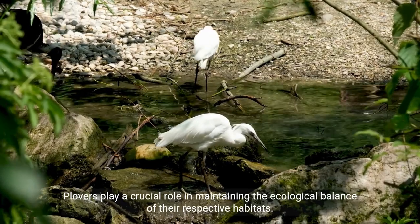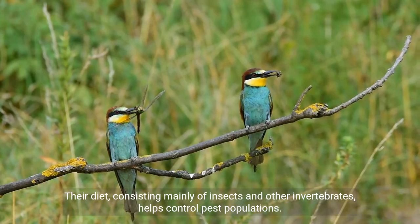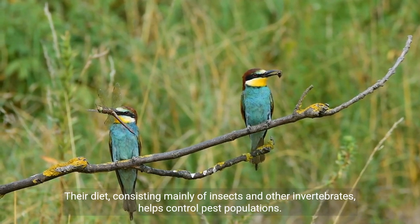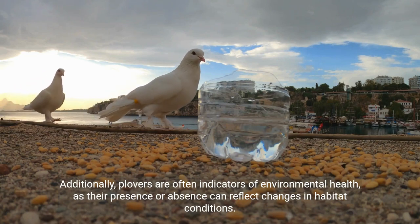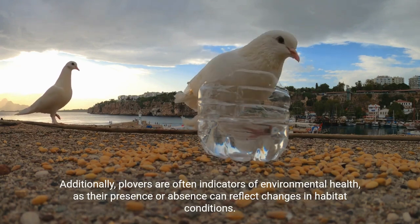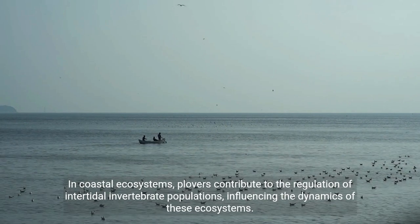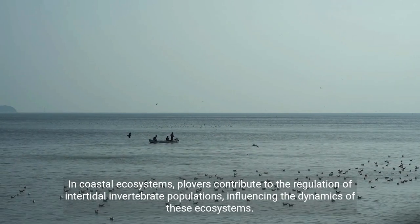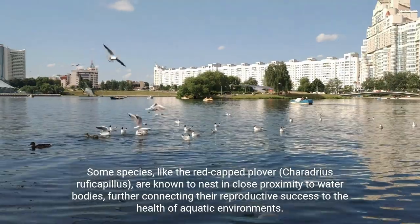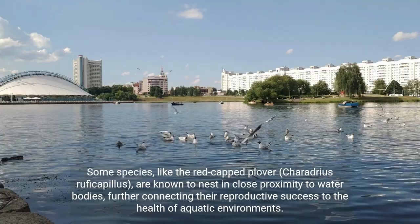Plovers play a crucial role in maintaining the ecological balance of their respective habitats. Their diet, consisting mainly of insects and other invertebrates, helps control pest populations. Additionally, Plovers are often indicators of environmental health, as their presence or absence can reflect changes in habitat conditions. In coastal ecosystems, Plovers contribute to the regulation of intertidal invertebrate populations, influencing the dynamics of these ecosystems. Some species, like the red-capped plover, Charadrius ruficapillus, are known to nest in close proximity to water bodies, further connecting their reproductive success to the health of aquatic environments.